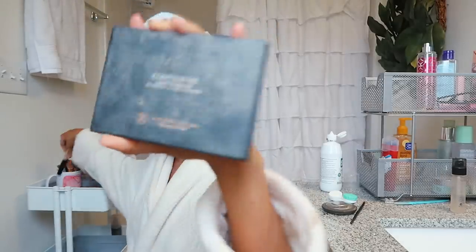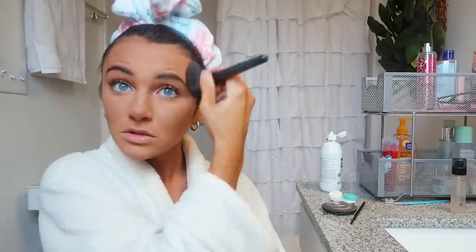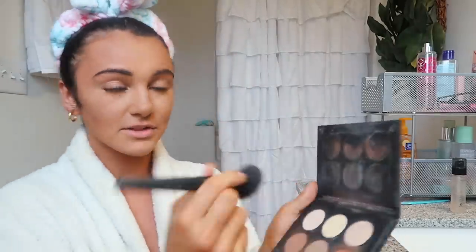Now I go in with contour — I use the Anastasia contour palette. It has all these shades and I use them as contour. I had a better brush but it broke; this one's just a random one from Ulta, actually Bare Minerals. I do up here a little bit...